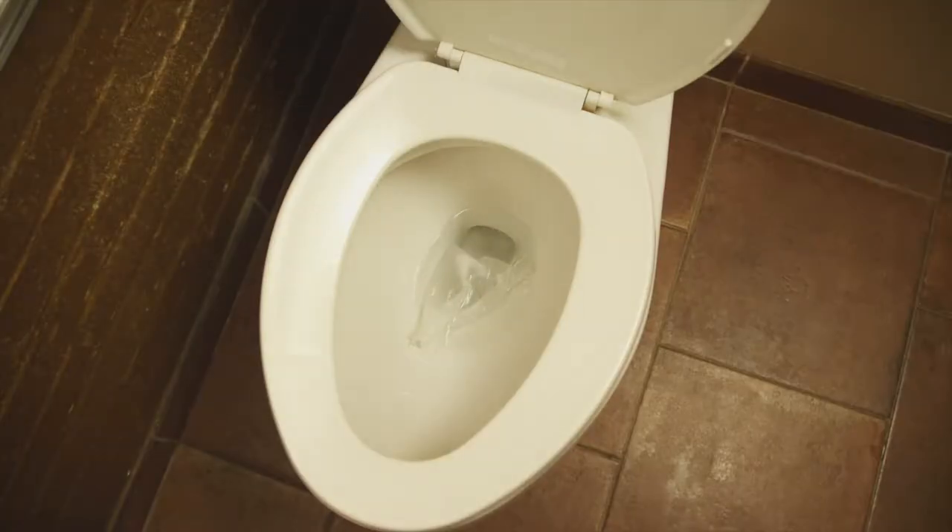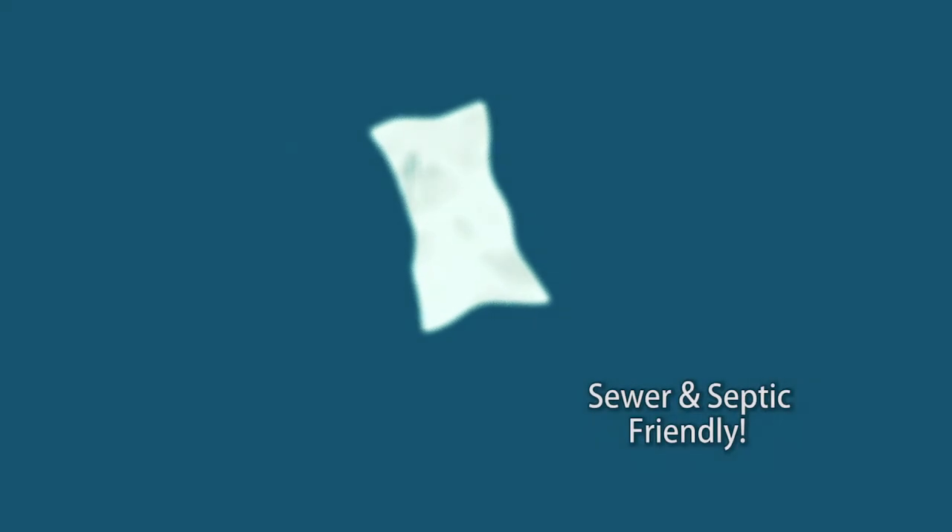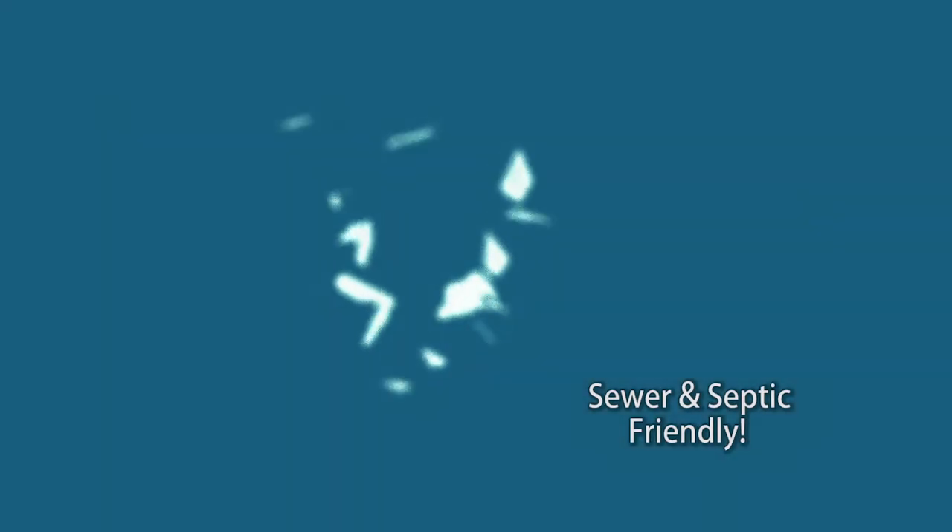Best of all, Boudet wipes are completely flushable. The secret is the biodegradable material that disperses and breaks apart just like regular toilet paper, keeping your sewer and septic safe from clogs and damage.